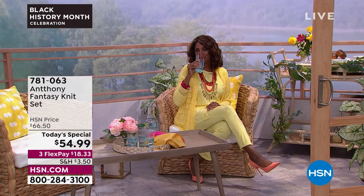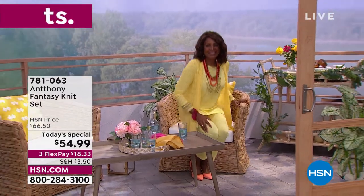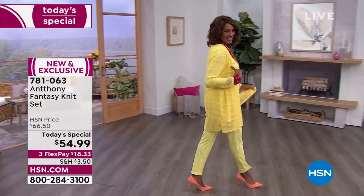I love that Inga's wearing it in the yellow. The yellow has been flying. I just slipped off the cardigan and we'll be telling you about the cardigan as well. Inga's wearing it with the cardigan over the top. This is our first Today's Special since 2019 with Anthony.